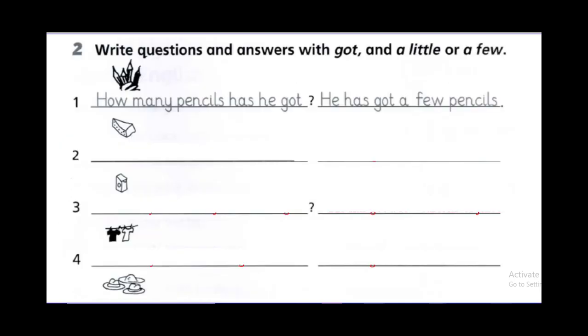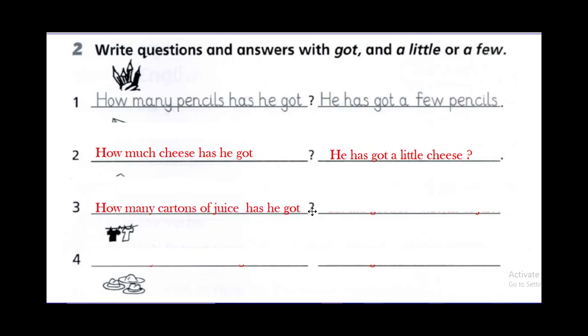Now let's do exercise two in the grammar practice. Write questions and answer with 'got' and a little or a few. Example: how many pencils has he got? Pencils — how many, because it's countable. He has got a few pencils, because it's countable. Now cheese — it's uncountable — how much cheese has he got? He has got a little cheese.